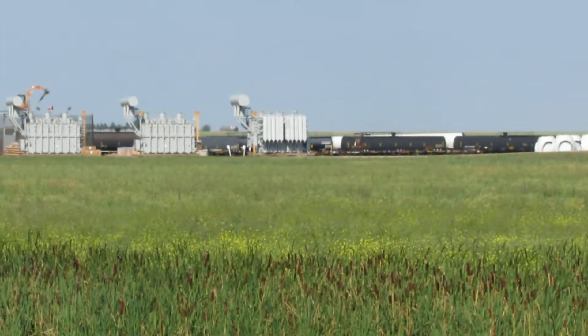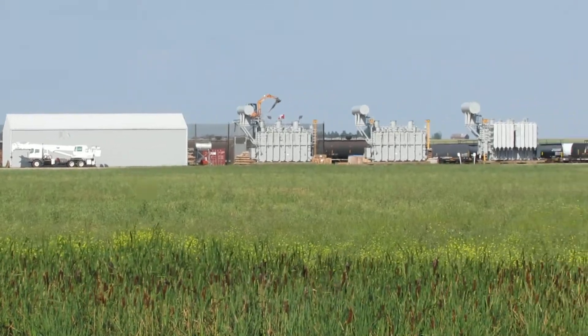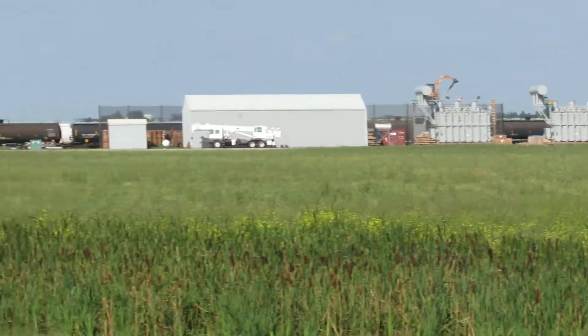They've got some sort of transload yard here, and lots of what looks like generators and stuff.